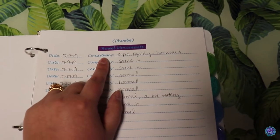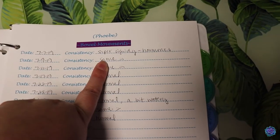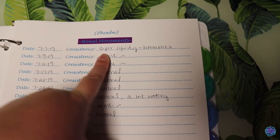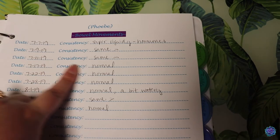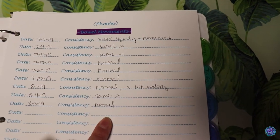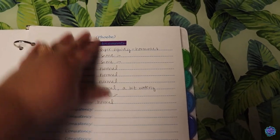Next page here is all of her bowel movements. What I do here is pretty standard — I write down the date, then I write down the consistency. As you can see, she had some super liquidy ones because she was hormonal from producing eggs, and then it went normal again. Not that you guys need to know her bowel movement habits, but just to give you an example, there you go.